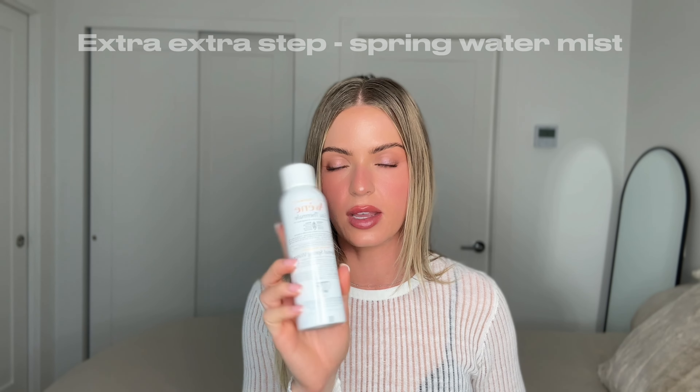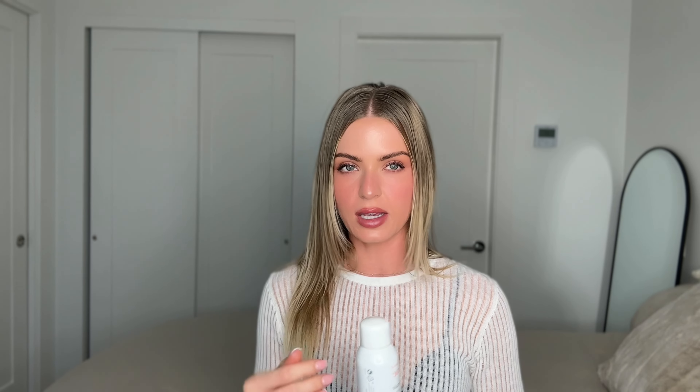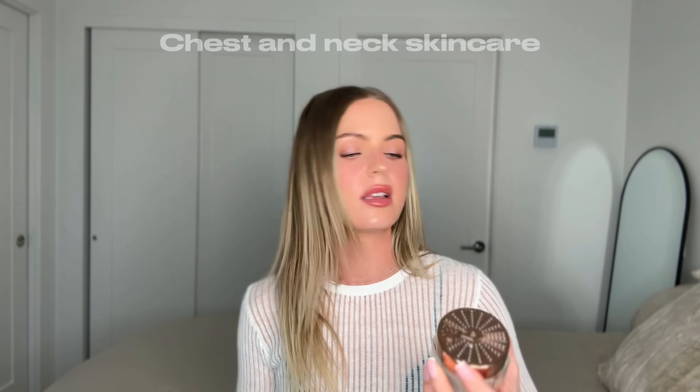I finish off my skincare with Avène Thermal Spring Water — at the end of my routine, morning and night, it adds a lot of nutrients and minerals to the skin that keep it healthy. I love adding this in.